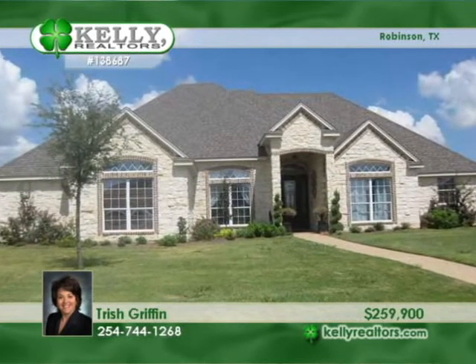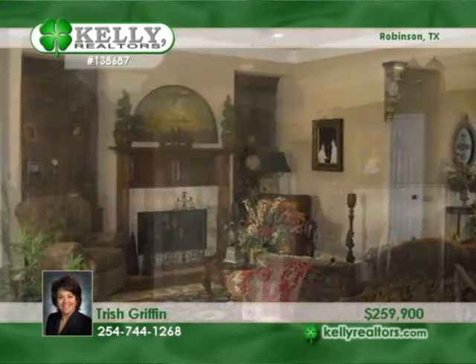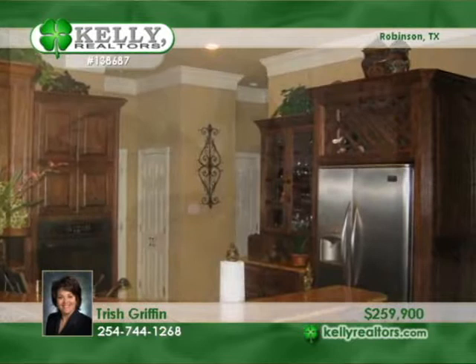This Robinson beauty features four bedrooms and three baths, along with formal living and dining rooms and a game room. The formal dining room has wonderful hand-scraped hardwood floors. A lovely chef's kitchen includes granite counters.